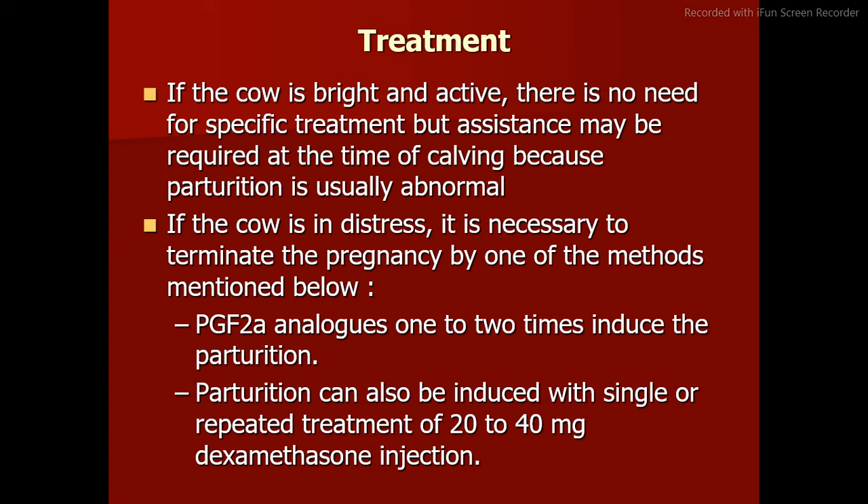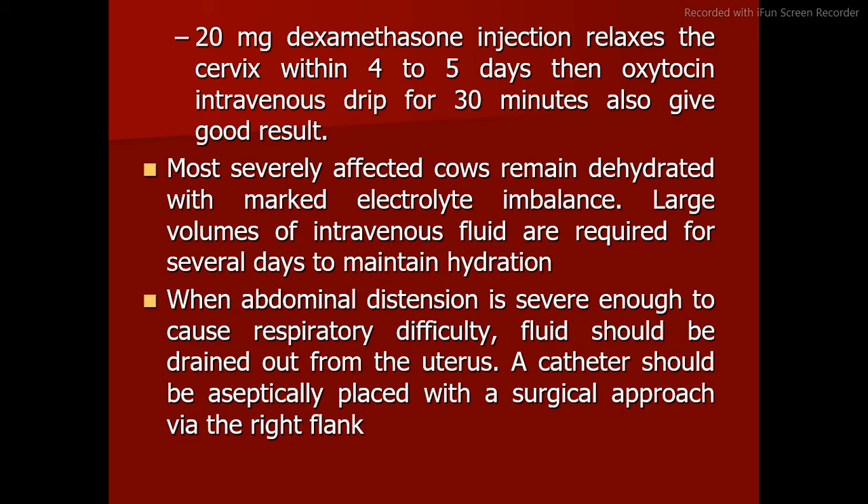If the cow is in distress, it is necessary to terminate the pregnancy. PGF2 analogs one to two times can induce parturition. Parturition can also be induced with single or repeated treatment of 20 to 40 mg dexamethasone; 20 mg dexamethasone injection relaxes the cervix within 4 to 5 days, then oxytocin intravenous drip for 30 minutes also gives good results. Most severely affected cows remain dehydrated with marked electrolyte imbalance. Large volumes of intravenous fluid are required for several days to maintain hydration. When abdominal distension causes respiratory difficulty, fluid should be drained via a catheter placed aseptically via the right flank.